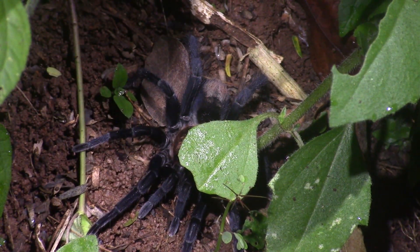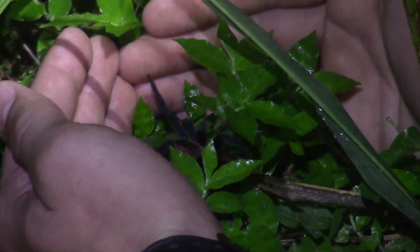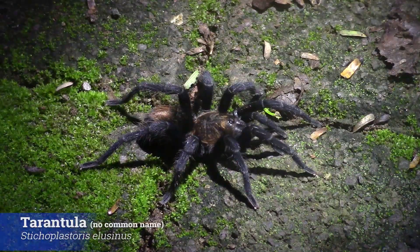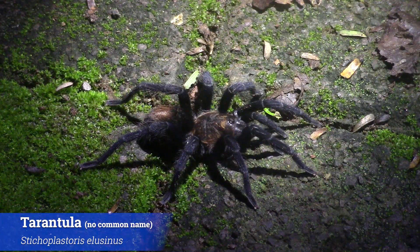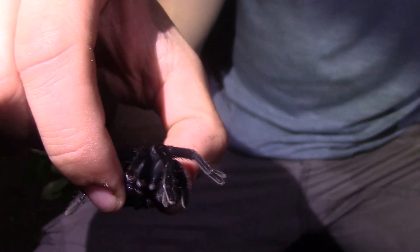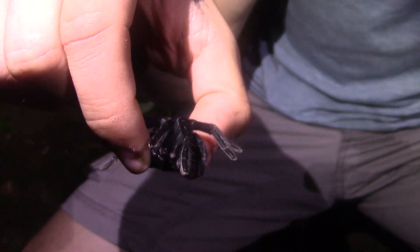The first arachnid on our list is probably the most recognizable: the tarantula. This guy here is a little tarantula we found out here night herping. We're not actually sure which species this is, but he is rather a small one. We've been seeing a couple of tarantulas, but this is the first one we've been able to catch. I am holding him very gently, but I'm not pinning his legs, so I'm not doing him any harm.